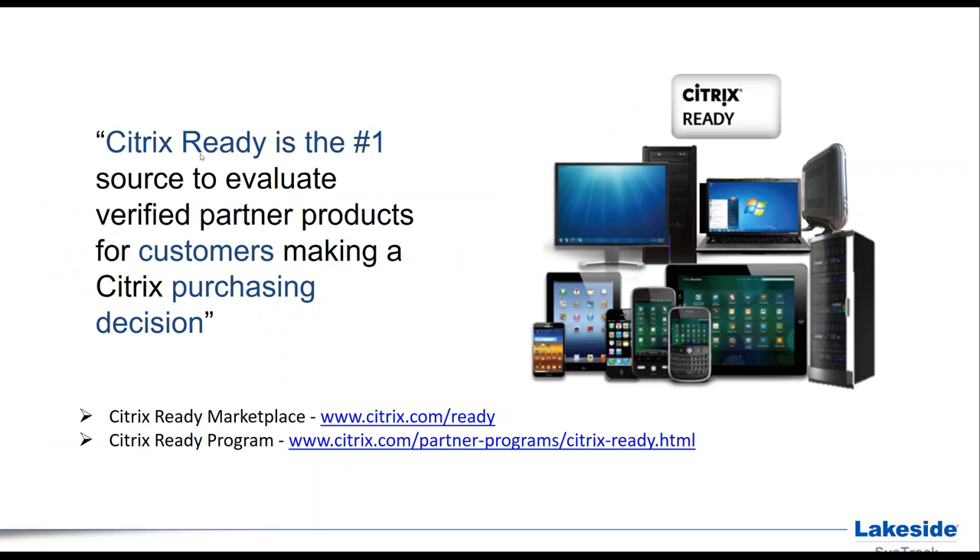Citrix Ready is an end-to-end technology partner program that showcases and recommends third-party products, solutions, and services that demonstrate compatibility with Citrix products. Customers can quickly and easily find solutions recommended by Citrix in the Citrix Ready marketplace hosted at citrix.com/ready. If you're interested to learn more, you can navigate to partner programs at citrix.com.